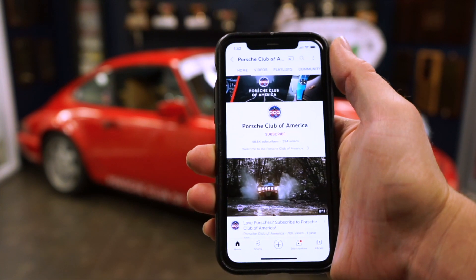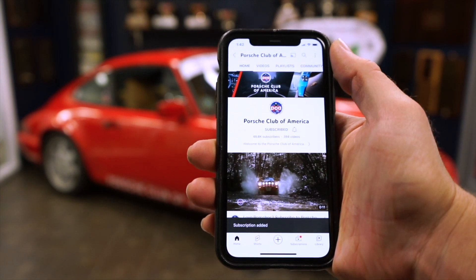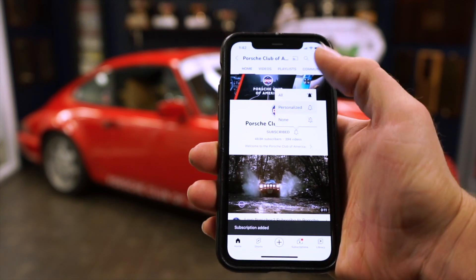Be sure to log into your YouTube account, subscribe to our channel, and turn on notifications so you don't miss a video. Best of all, it's free to do so.